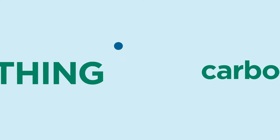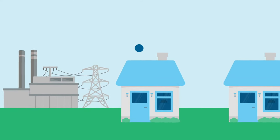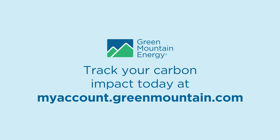But there's one more big thing you're already doing that cuts your carbon footprint down by 25% every year: powering your home with 100% renewable energy. Track your carbon impact today at GreenMountain.com.